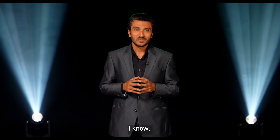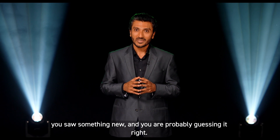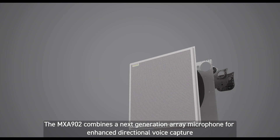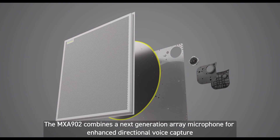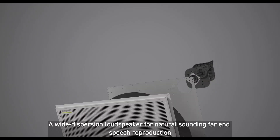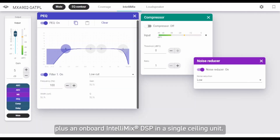You saw something new and you are probably guessing it right. The MXA902 combines a next generation array microphone for enhanced directional voice capture, a wide dispersion loudspeaker for natural sounding speech reproduction, plus an onboard Intellimix DSP in a single ceiling unit.